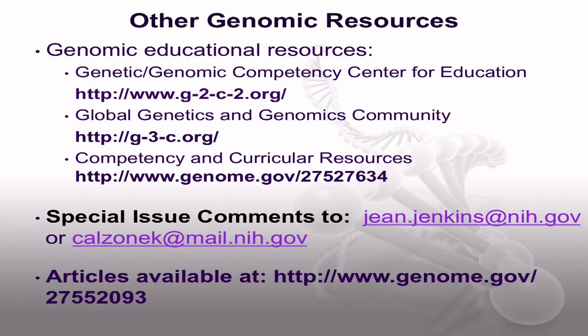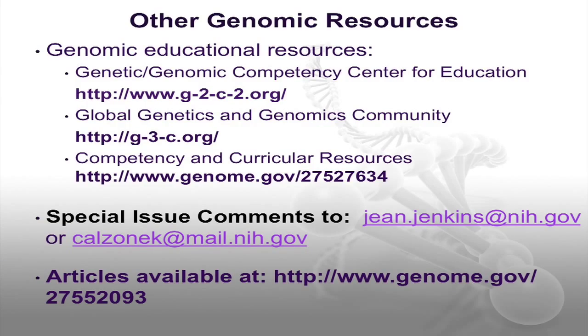We hope you enjoy these articles and that you find them helpful to integrating genomic information in your nursing responsibilities. Additional webinars with insights from the special issue authors will be coming in 2013, so we encourage you to keep your eyes open for future announcements. We welcome your feedback on the topics and content provided in the special issues, so please email your thoughts to either Jean Jenkins or myself. And we thank you for your time.